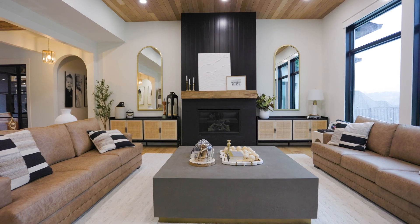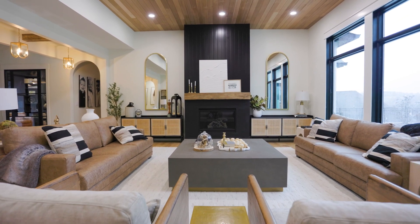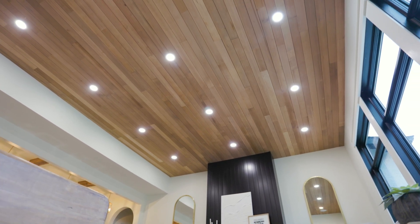Initially for the living room ceiling we were going to use the VG Hemlock and then do white coffered beams in between it. Then they brought the VG Hemlock in and I called Luke immediately because he was out of town and I was like, scrap the coffered ceiling — it's so beautiful I can't cover any of it up. Then he got into town a few days later.